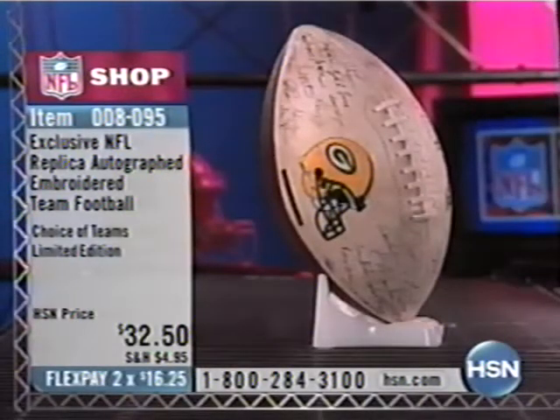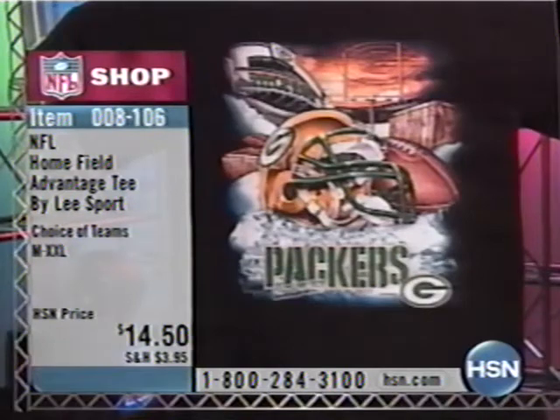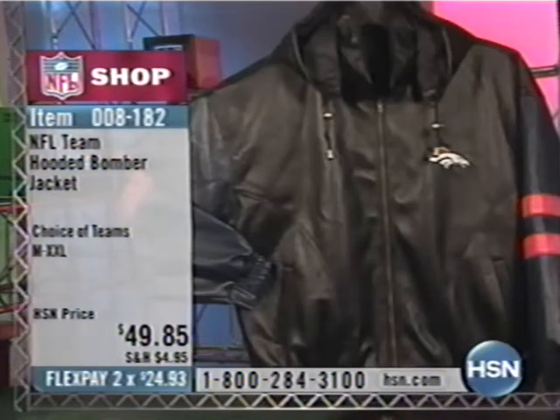Coming up in a little while, collectibles — 008-095, two flex pays of $16 and change. The replica autograph team football is about a dollar a day. Also coming up, over 300 already gone of the Home Field Advantage T-shirt. Week one we sold out — now is your chance, but it doesn't look like there's going to be a big window of opportunity. 008-106, the Home Field Advantage T-shirt by Leesport, $14.50. And a lot of people are already calling in for the NFL Hooded Bomber Jacket I'm wearing — 008-182, $49.85, two flex pays of $24.93.